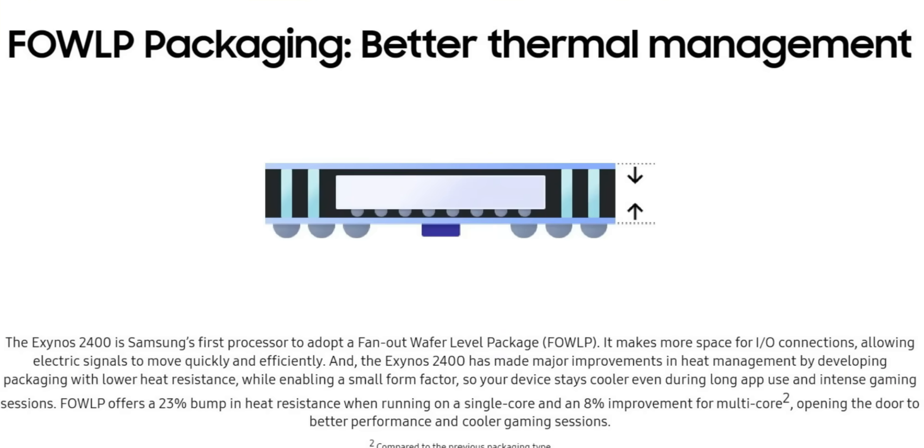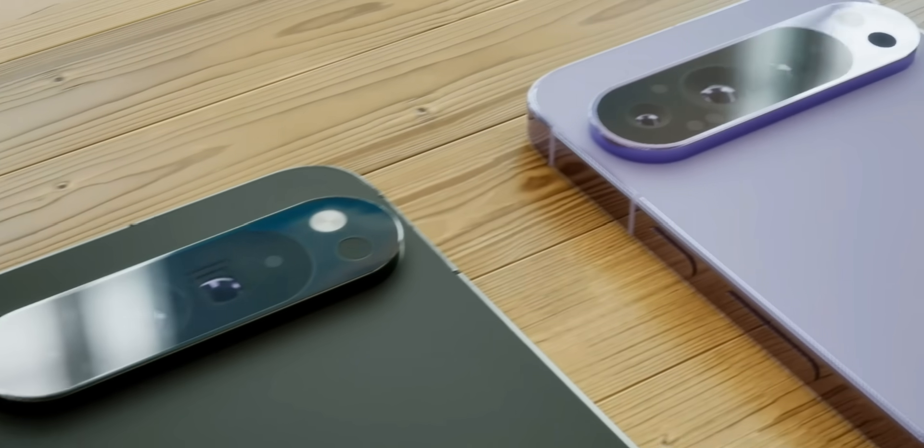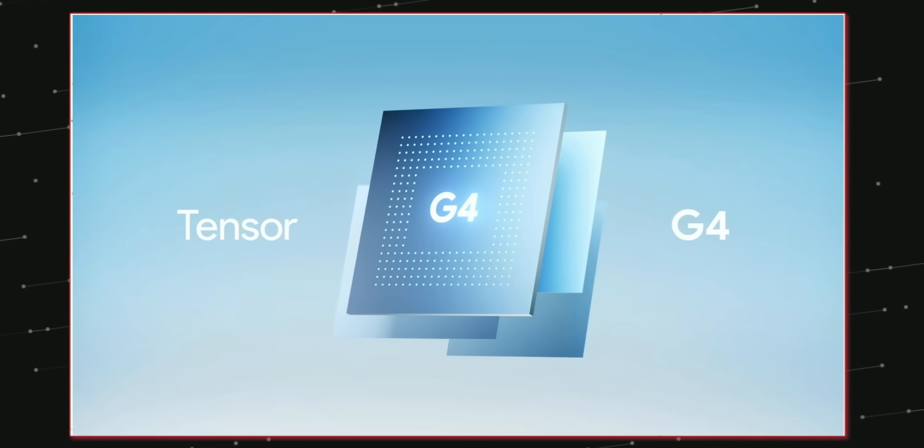The best part is the Tensor G4 is gonna use all-new FOWLP — fan-out wafer-level packaging — which is gonna help with better cooling and heat dissipation. The Tensor G4 is gonna be a huge jump both in terms of performance and power efficiency.